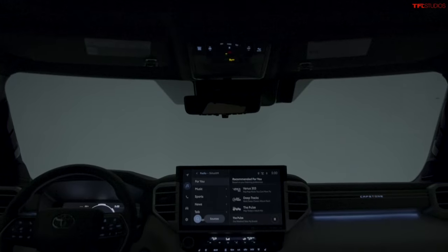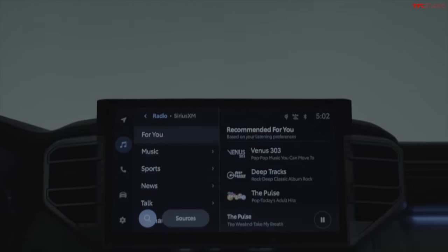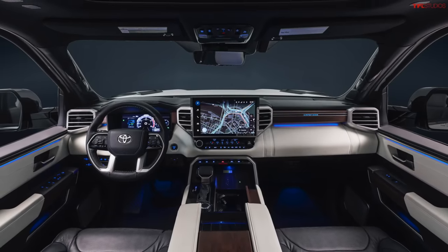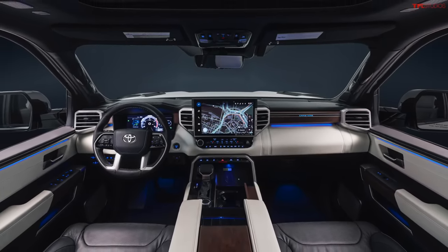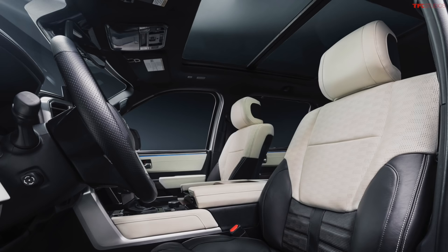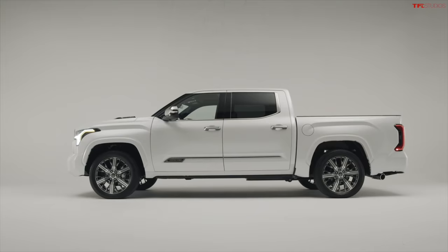If you go back 10-15 years, some of the wood-like trims in trucks were pretty horrible — shiny and clearly plastic. But on this Tundra it looks to be a nice finish. The Capstone-specific logo is found on the outside, but on the inside it also has 'Capstone' in front of the passenger on the dash, and it's backlit, which looks pretty cool — surrounded by a walnut inlay. You also get a standard panoramic sunroof. One of the really interesting things is that it has acoustic glass, so it should be quieter inside than any other Tundra in the lineup.